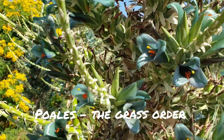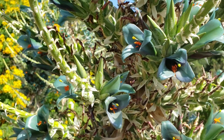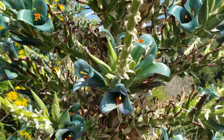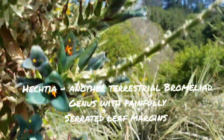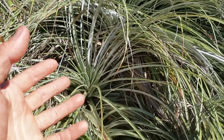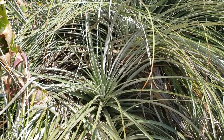The thing about Puyas is that they're of course southern hemisphere, only grow in the South American continent. They've got a northern hemisphere equivalent genus Hectia, which has the same kind of general morphology, at least of the basal rosette, in being very brutal and painful to fall into.